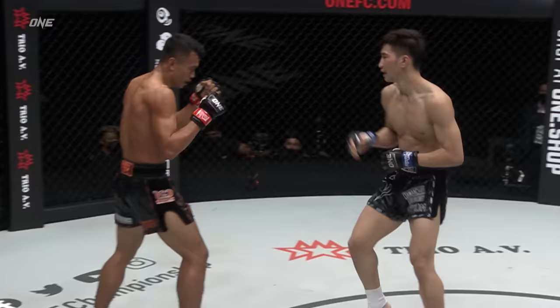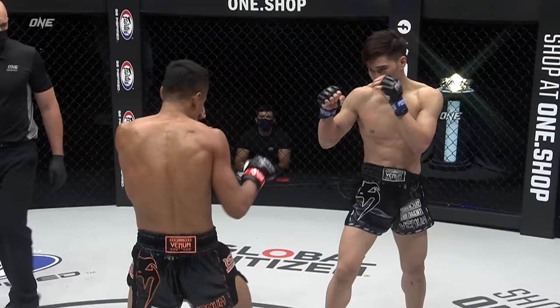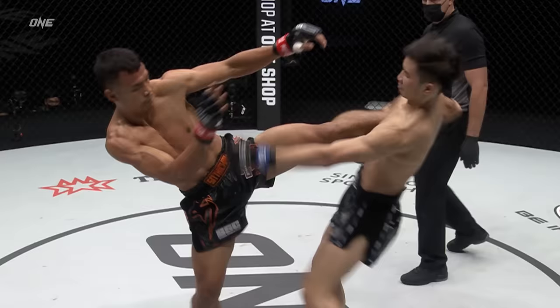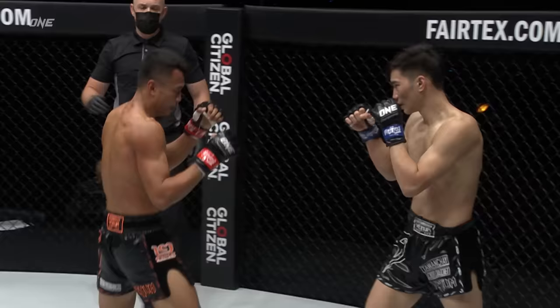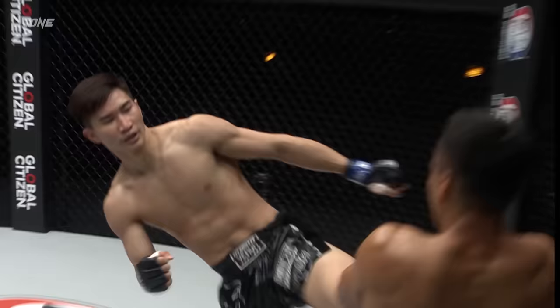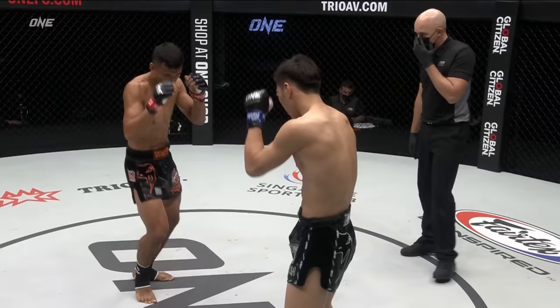Go, go, go! The first two rounds being very slow. You can't do that here at One Super Series. Got to start hard and fast, try to put the points down early.